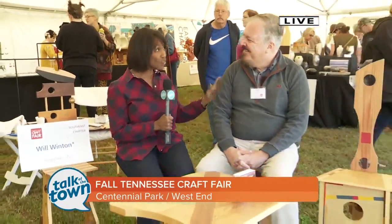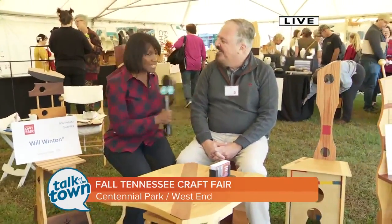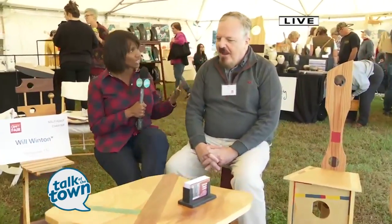I am now in the Emerging Artist Tent and I've taken a seat on a really pretty seat with Will Winton, who is a furniture maker and makes the most incredible pieces. Tell me about what you do because this is really unique.